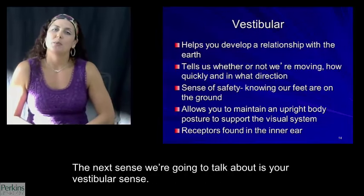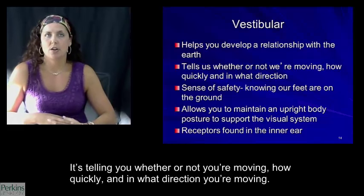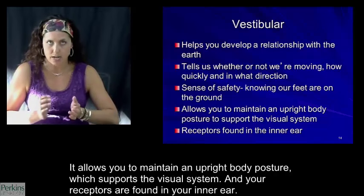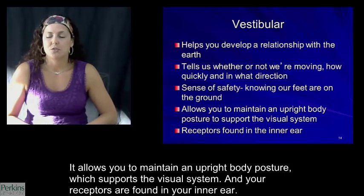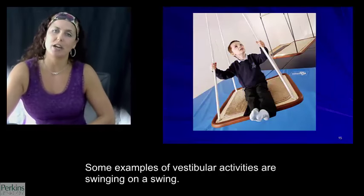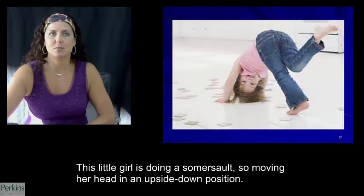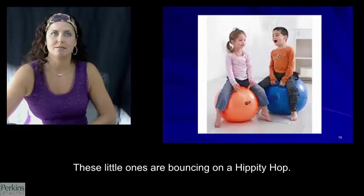The next sense we're going to talk about is your vestibular sense. That sense is really helping you develop a relationship with the earth — it's telling you whether or not you're moving, how quickly, and in what direction. It's really your sense of safety and knowing that your feet are on the ground. It allows you to maintain an upright body posture, which supports the visual system. Receptors are found in the inner ear. Some examples of vestibular activities are swinging on a swing, using a scooter board, doing a somersault, and bouncing on a hippity hop.